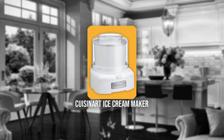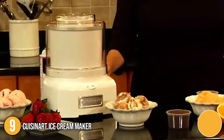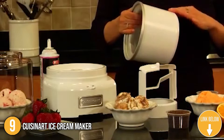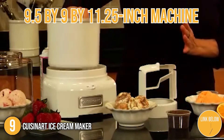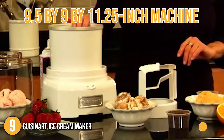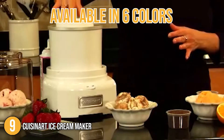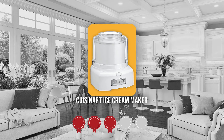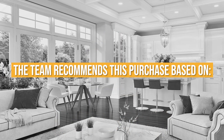The ninth Cuisinart kitchen appliance on our list is the Cuisinart Ice Cream Maker. Its double-insulated freezer bowl allows you to achieve the perfect balance of softness and firmness in your frozen treats. It has cord storage that keeps the countertop free of clutter. This 9.5 x 9 x 11.25-inch machine is available in 6 colors, so you can choose one that matches your kitchen aesthetics. TrustedShoppyGuy.com has awarded the Cuisinart Ice Cream Maker a 5-Badge rating.